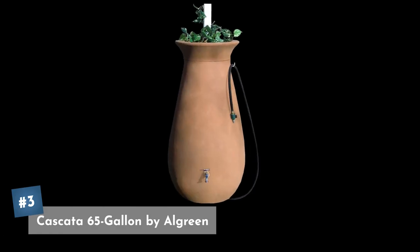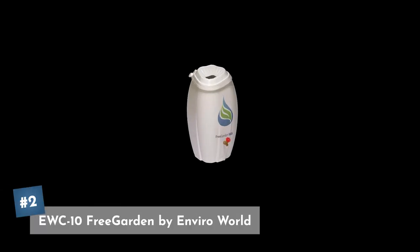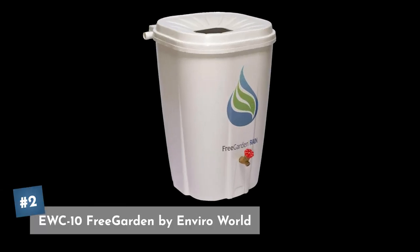Coming in at our number three pick is the Cascada 65 gallon rain barrel by All Green. This is a roto-molded barrel that won't crack or fade over time and is BPA free. It has dual overflows, allows for linking and syncing up multiple rain barrels, comes with a hose spigot, and is decorative with a planter on top. You can currently pick this one up for about $215.